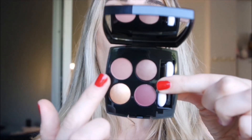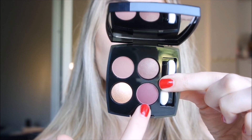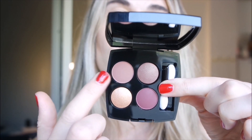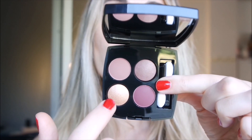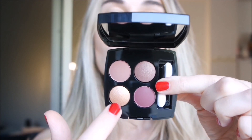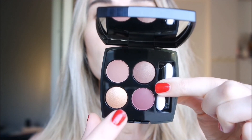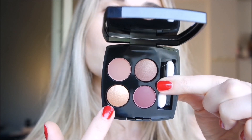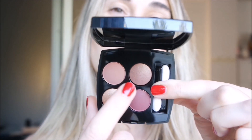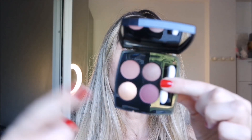Here is the palette. We have two matte shades — this plum and this pink tone are completely matte. Then we have two satin metallic shades: this golden shade and this top shade. Now let's see the swatches.